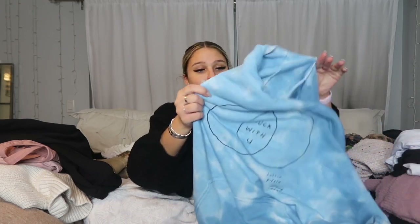Misguided accidentally sent me this top that says 'Bad Influence' on it — I was going to give it to my boyfriend but I love it too much. Then I got this Justin Bieber and Ariana Grande 'Stuck with You' hoodie that I ordered back in March. It literally took ten months to arrive due to complications, but it showed up a week before Christmas and I love love love it.